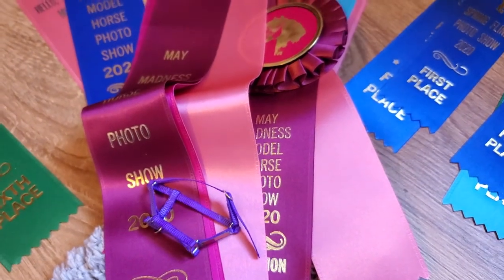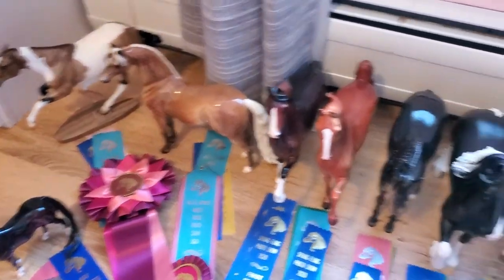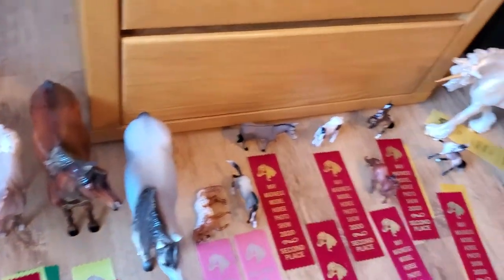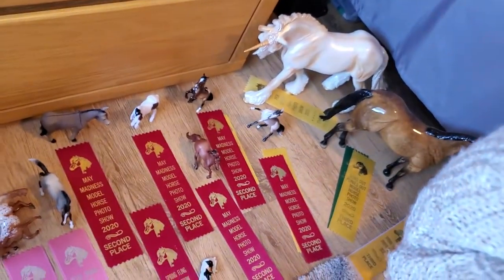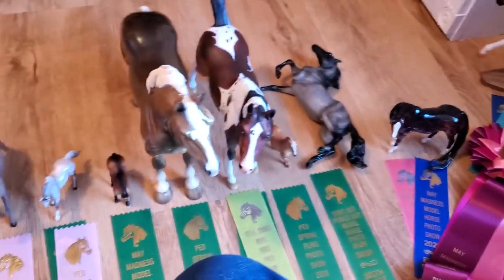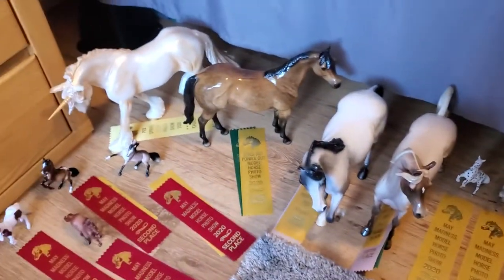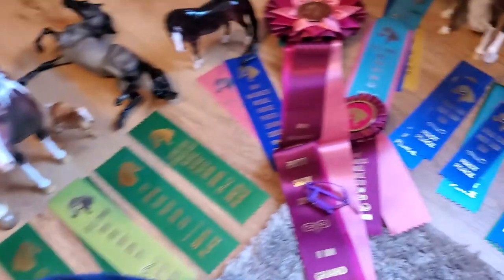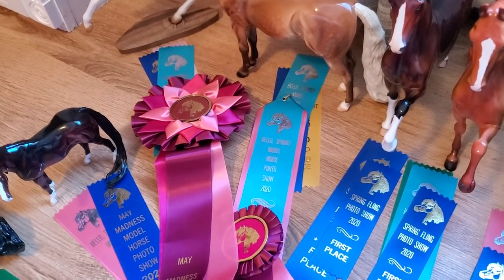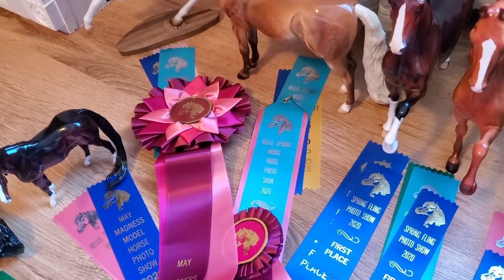Let me do a quick overview of all of my placings — these are all my big winners here, second place winners there, just kind of doing a pan around because I'm seated and have them all surrounding me, and then we've got our lower winners but still winners all the same all the way back there. I hope you guys have enjoyed this video and are getting some luck and enjoyment out of the photo show series that have been happening this spring.